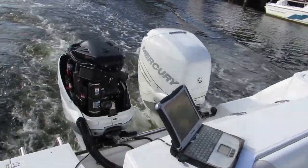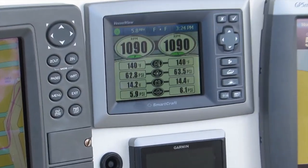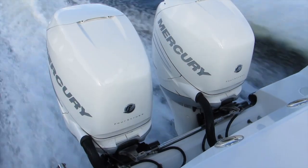Boathouse Marine upgraded the Vessel View gauge package to take advantage of the wealth of information the newest technology makes available to the boat owner.